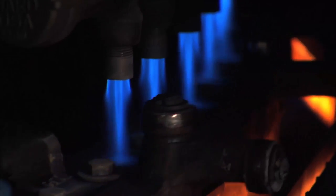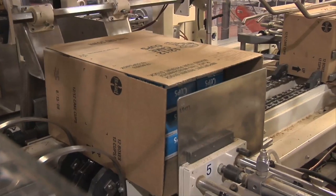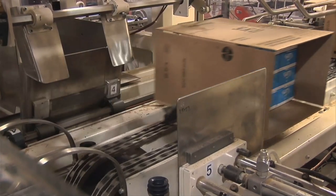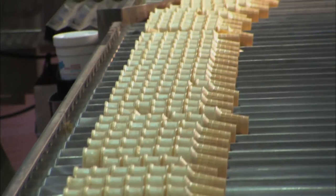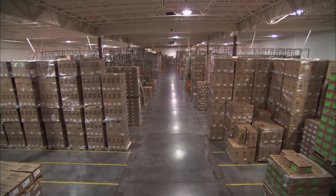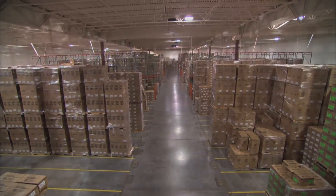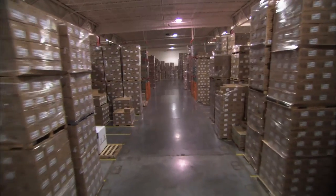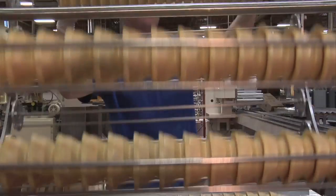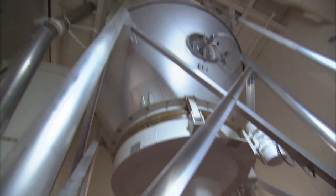Since then, the treats have been baked and boxed for the masses. During the summer months, when we are meeting higher demand, we produce about 2 million cones a day at our facility in Flagstaff, and between 4 and 5 million cones a day in Pennsylvania. As for how it all starts, well, you need a whole lot of flour.